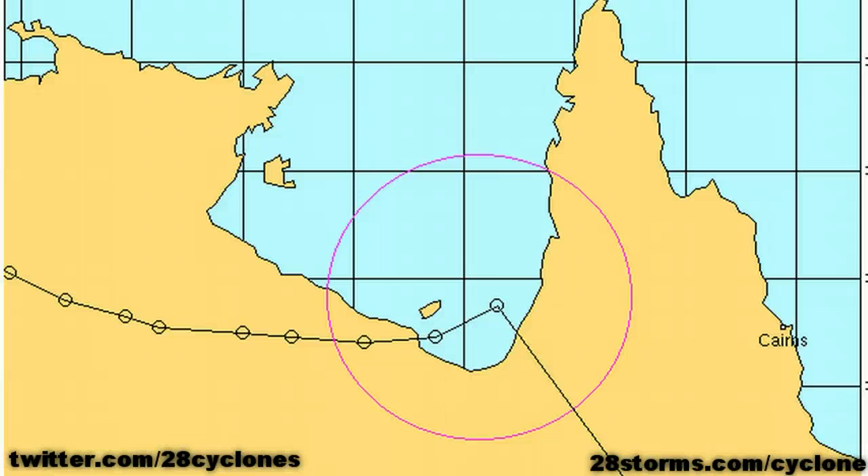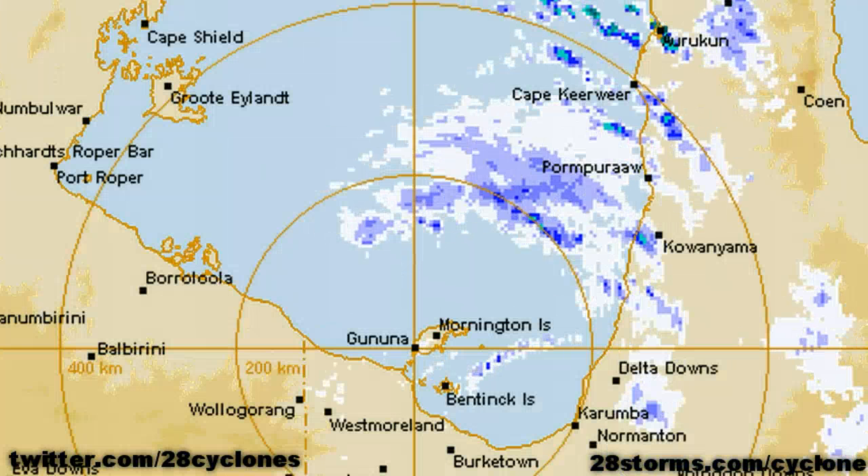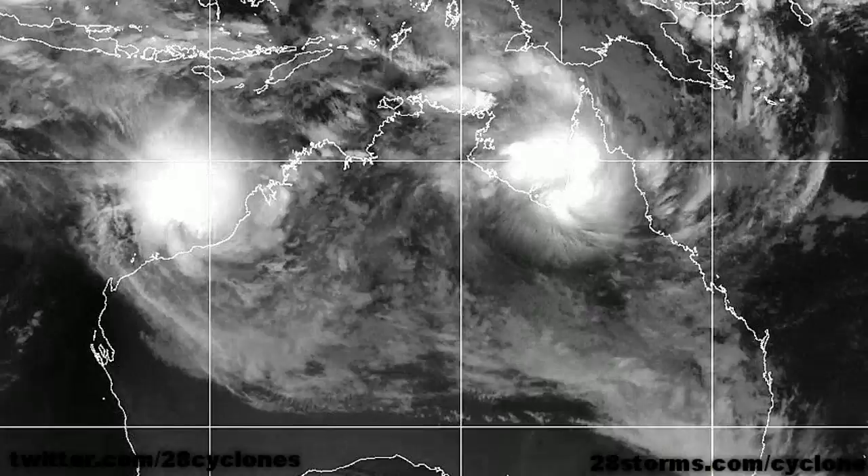The JTWC has also followed suit by issuing a Tropical Cyclone Formation Alert for the area. Furthermore, the latest radar animation out of Mornington Island is also confirming the presence of increasing low-level convergence and vorticity. The standard infrared animation shows that this area of low pressure is coming together rather nicely, especially within the past 12 hours, so this gives good reason to believe that this will eventually go on to achieve cyclone status as the Bureau is forecasting.